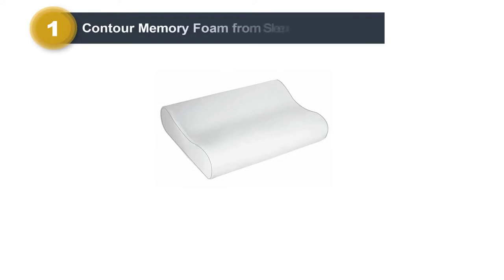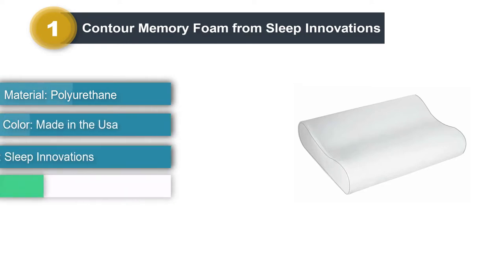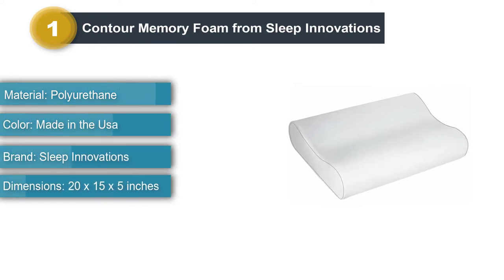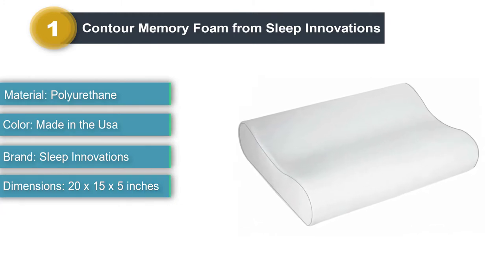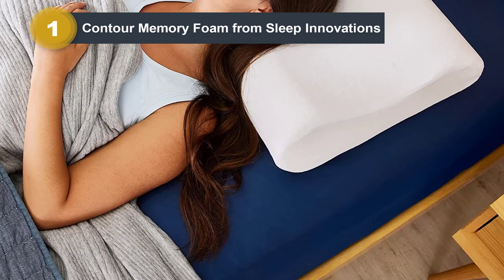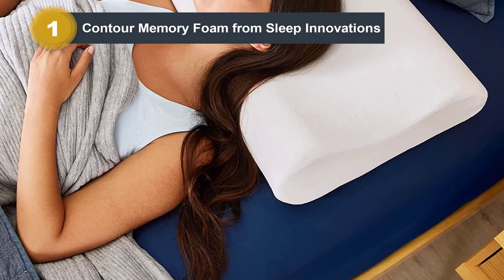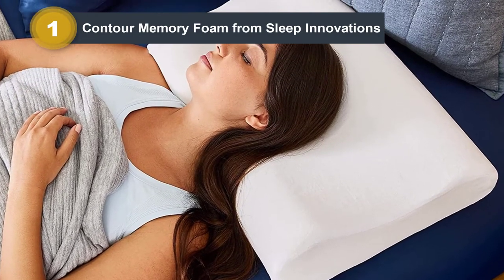Number 1: Contour Memory Foam from Sleep Innovations. This Contour Memory Foam from Sleep Innovations is one of the least expensive on our list, but despite the discreet price, this neck pillow has plenty of positive factors. It's made with 100% USA cotton that uses a firm piece of foam to contour to your head. The design should help alleviate pressure, keep your head in an optimal sleeping position, and your spine in proper alignment throughout the night.